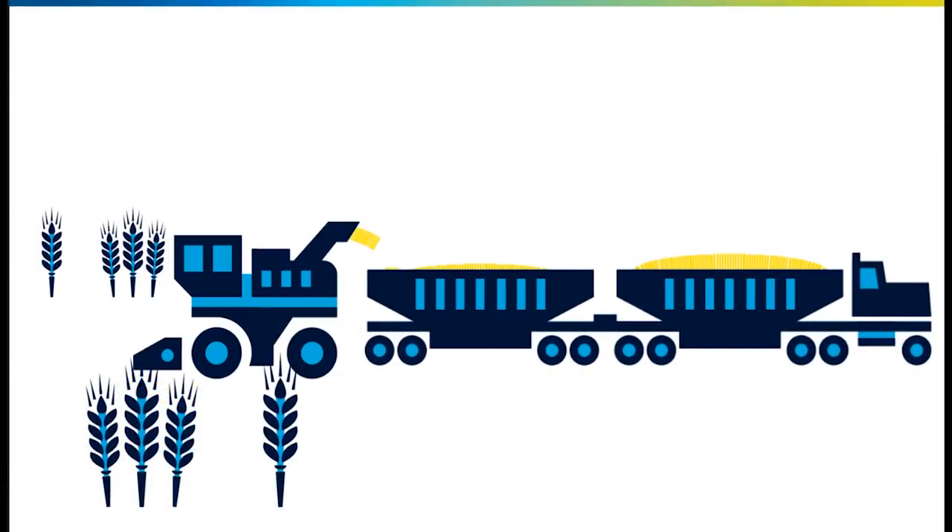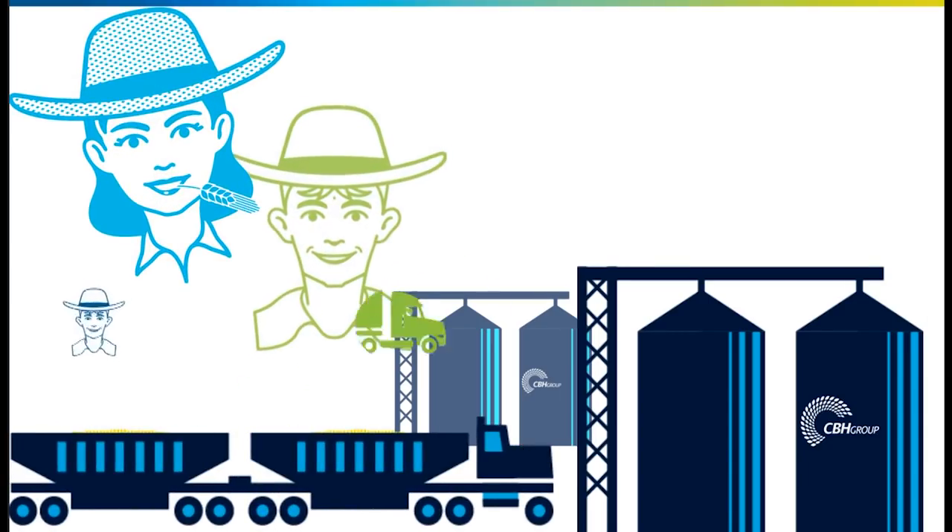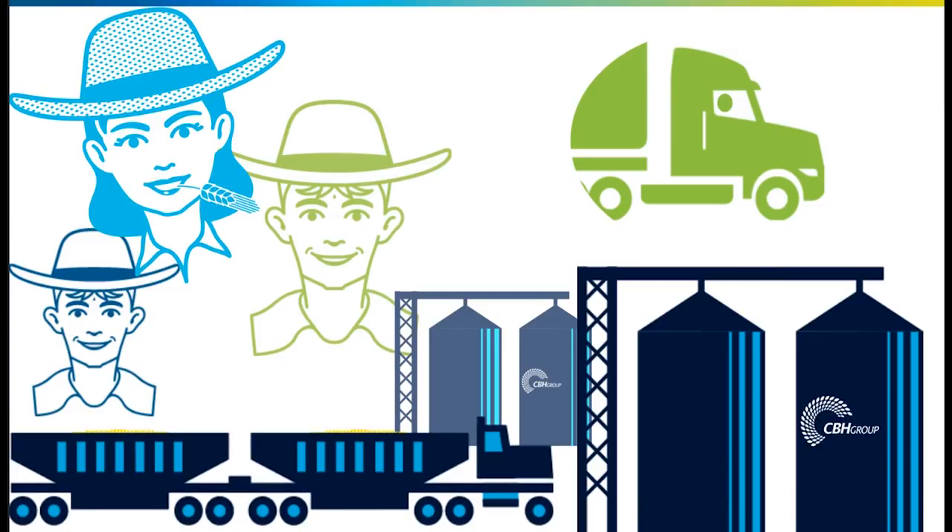Delivering your grain to CBH is a great deal easier with our new mobile CDF app, developed with growers, farmhands, and truck drivers in mind. The CDF app provides your load details in real time, helping you to make decisions at harvest.